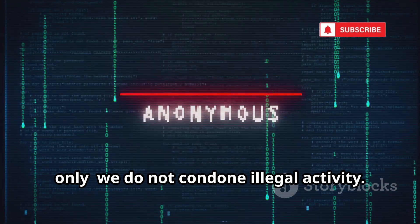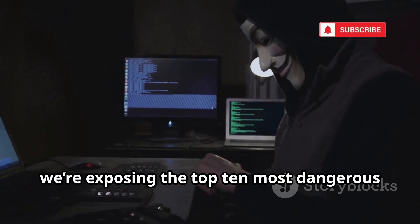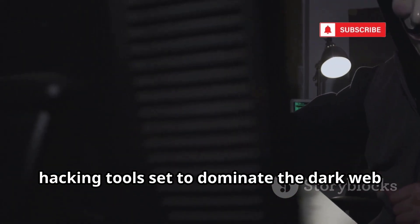This video is for educational purposes only. We do not condone illegal activity. Today, we're exposing the top 10 most dangerous hacking tools set to dominate the dark web in 2025.